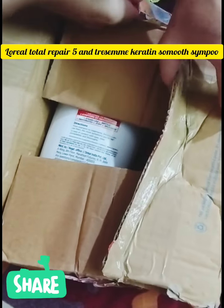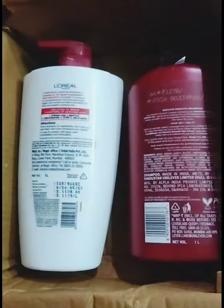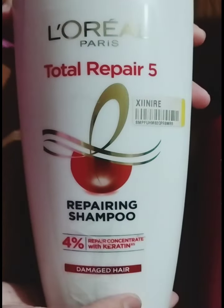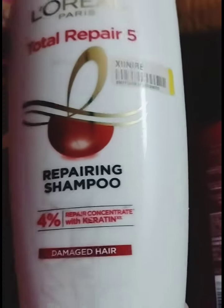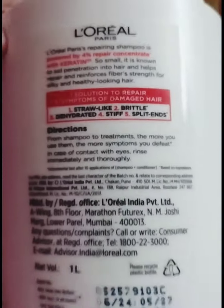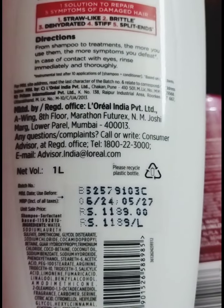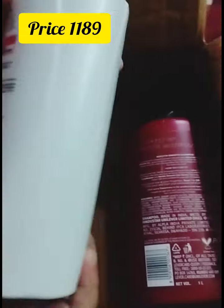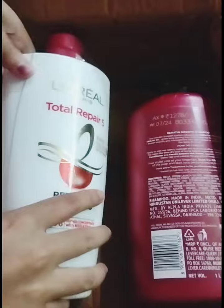This is the shampoo — let's take a look. This is my fourth purchase of L'Oreal Total Repair 5 and Resume shampoo. It's one liter. Flipkart Big Billion Days are coming, so you can purchase it from Flipkart. The price is ₹1189.